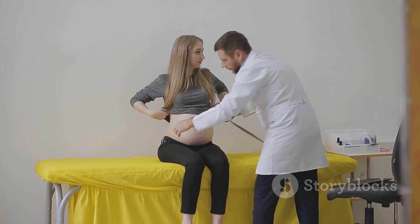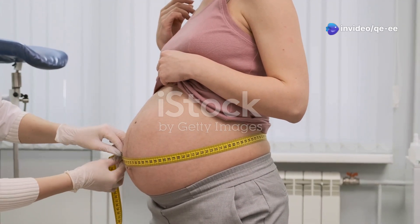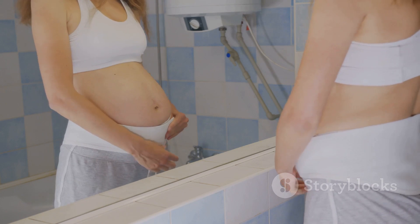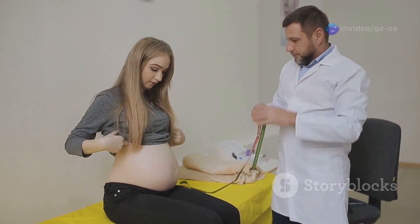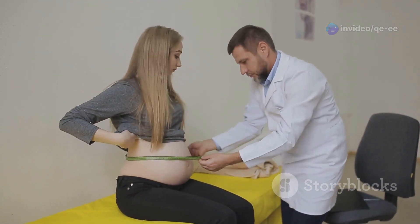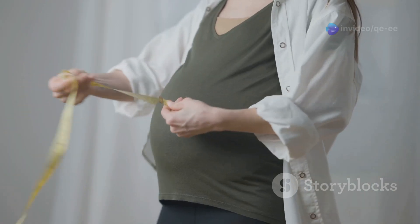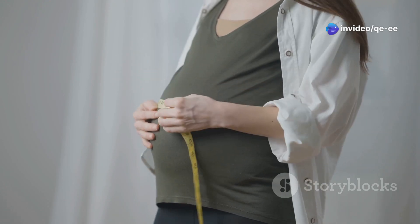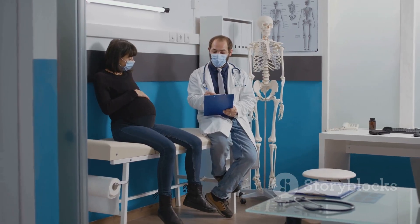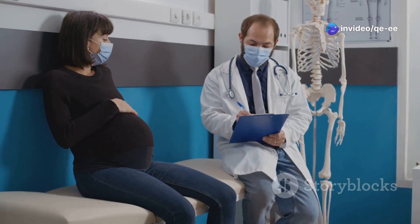Measuring fundal height is a simple yet powerful tool, providing a reliable estimate of fetal growth. Using a flexible measuring tape, place one end at the upper border of the symphysis pubis and extend it along the midline of the abdomen, following the contour of the uterus to the top of the fundus. The distance in centimeters represents the fundal height, which generally corresponds to gestational age — for example, approximately 20 centimeters at 20 weeks. Interpret measurements within the context of the individual patient's history and other clinical findings.